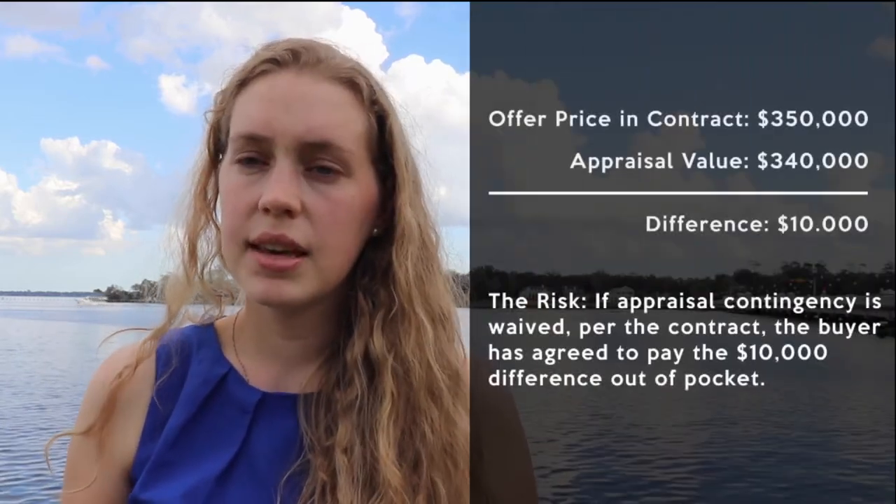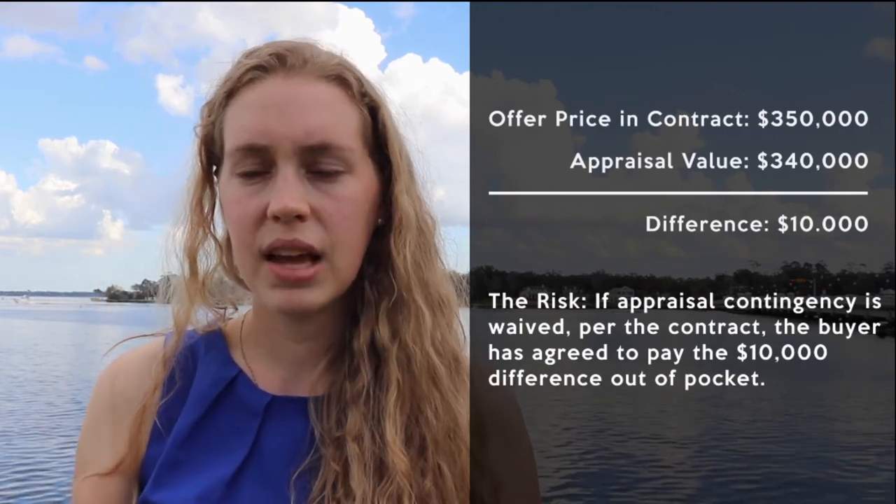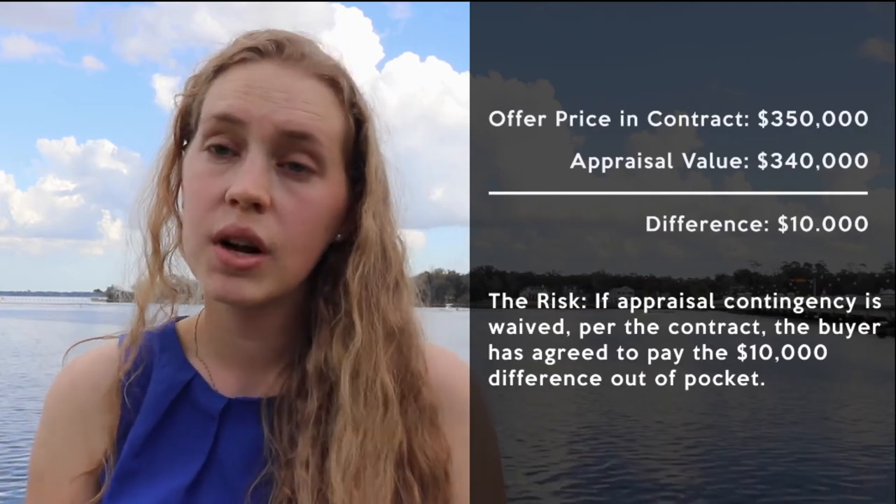This is one I do not recommend, but it is something that realtors are doing in the current market: waiving the appraisal contingency. The appraisal contingency is basically stating that when an appraiser comes to the property, if you're willing to pay 350 for it but he appraises at 340, you don't have to buy the property.